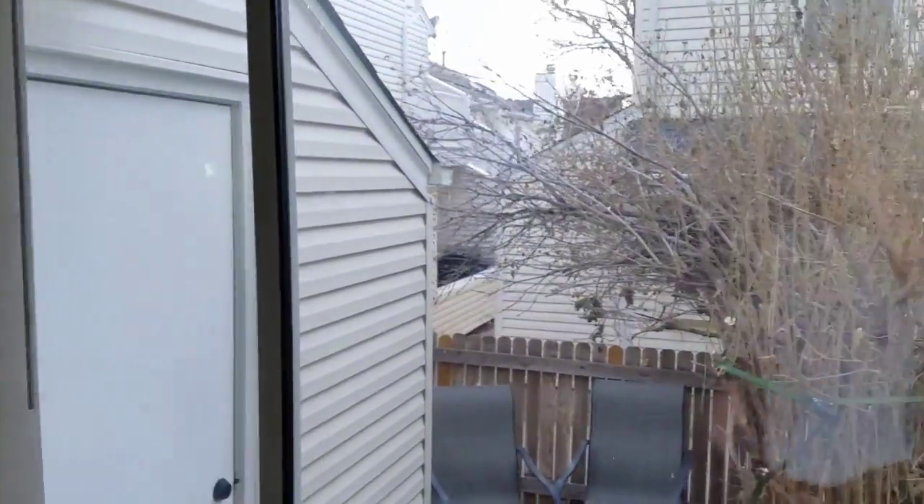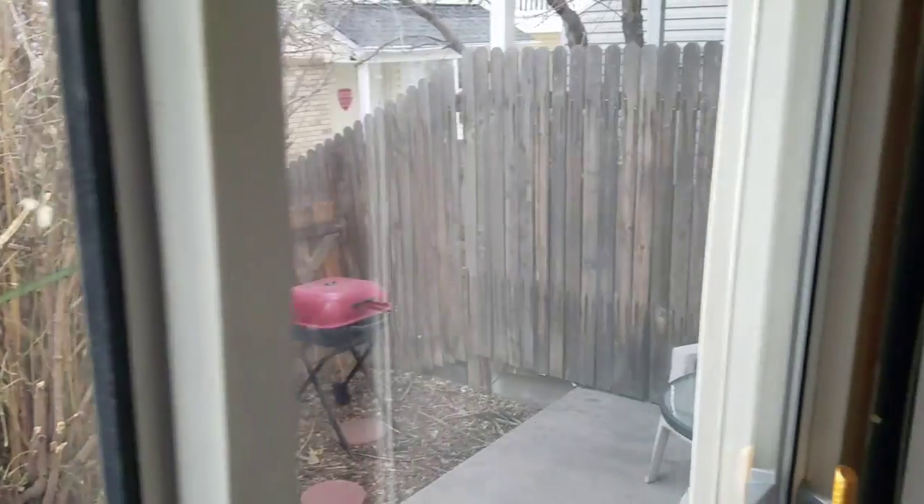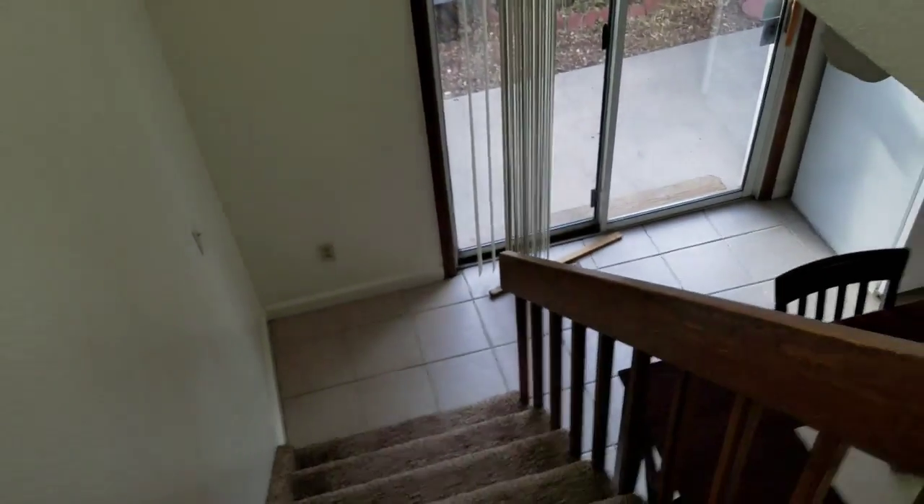A small backyard with a storage area here. Nice light — looks like there's a high window above me that kind of lights up the stairwell. Here's looking down at the kitchen.